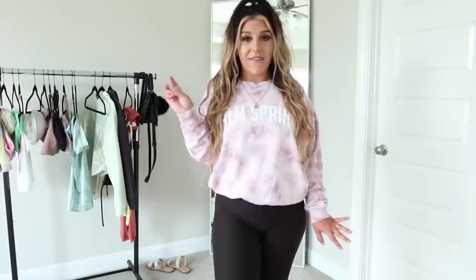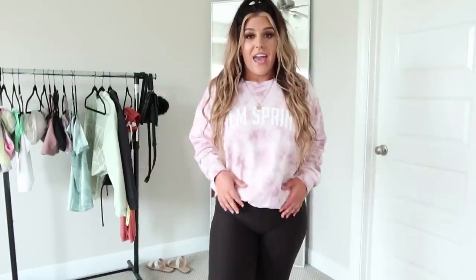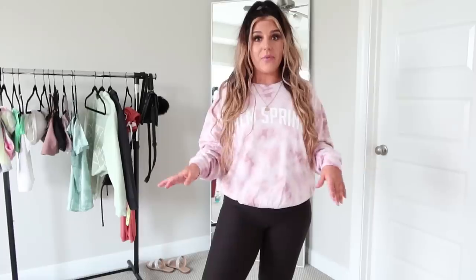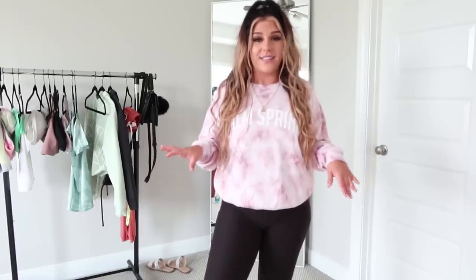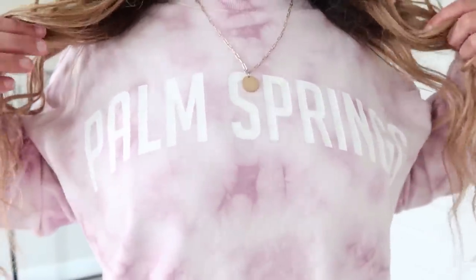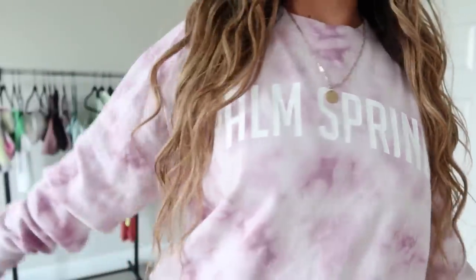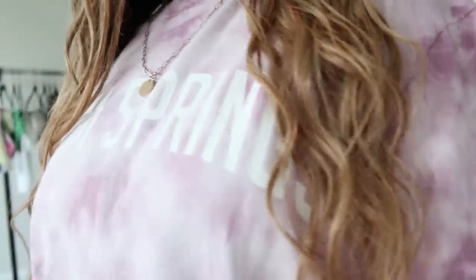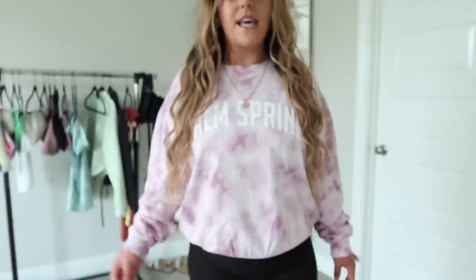I just have three more things to show you guys. First is this crew neck sweater that I picked up — it was actually on sale. Like I said in my Shein haul, I'm getting back into tie-dye as well. It has a really pretty purple color and was eleven dollars. I just could not pass it up since it was on sale — straight into the cart.